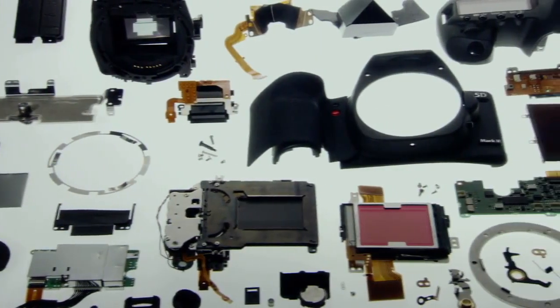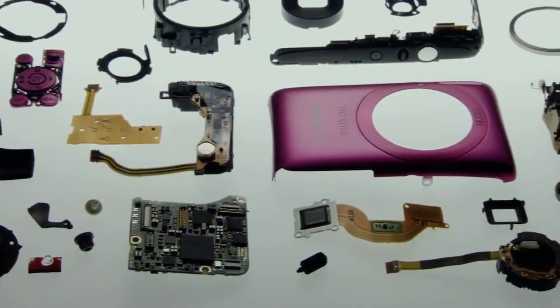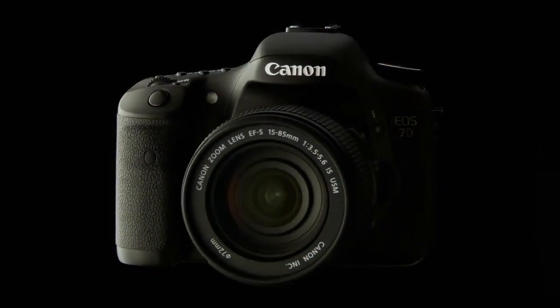Digital cameras are made up of many parts. They must work in precise synchronization to produce good photographs. This feat is made possible by Canon's camera manufacturing expertise.